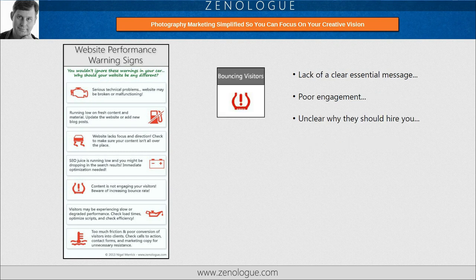Number five is bouncing visitors caused by a lack of engagement. Do you have a clear essential message that communicates what you do and why you do it? Is your content poorly written or hard for people to read, so they leave as quickly as they came? Are you making it clear why someone should hire you?